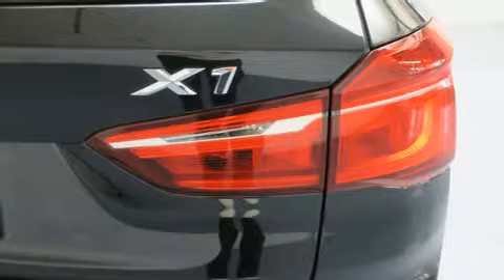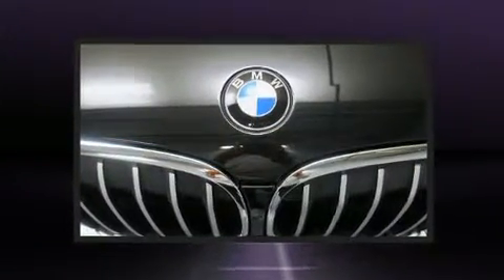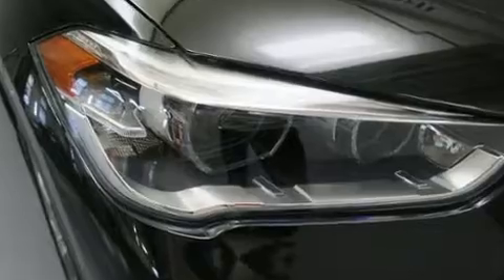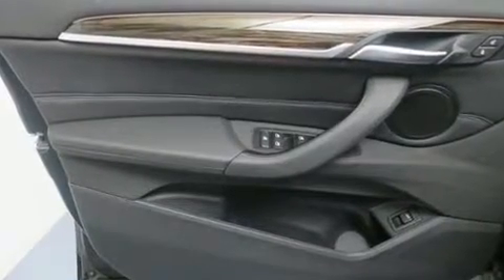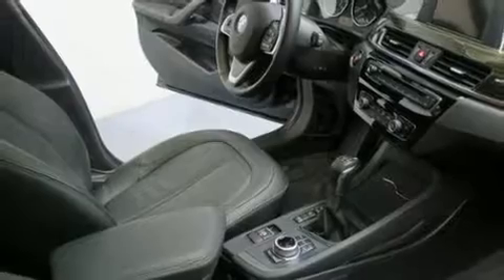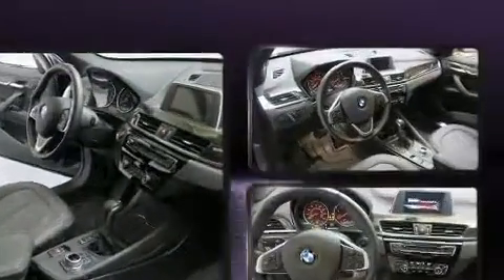A turbocharger is also included as an economical means of increasing performance. BMW prioritized practicality, efficiency, and style by including one-touch window functionality, a power seat, an outside temperature display, remote keyless entry, a roof rack, and a split-folding rear seat.